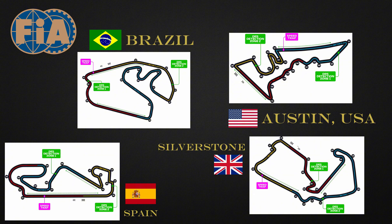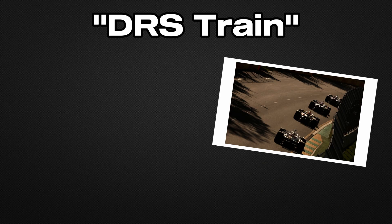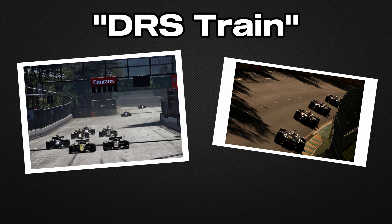This creates fascinating strategic situations. Another interesting phenomenon is the DRS train, when several cars in sequence all have DRS activated, partially neutralising the advantage and creating intense battles.